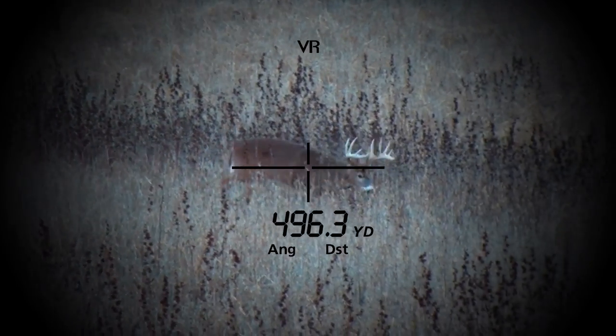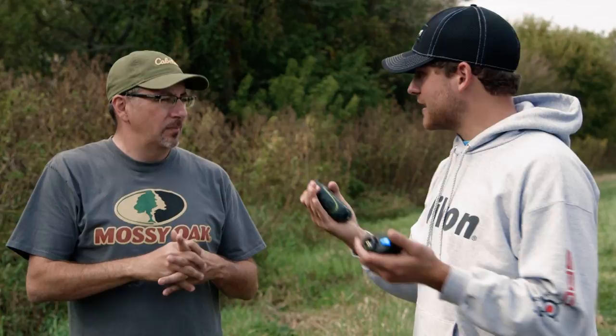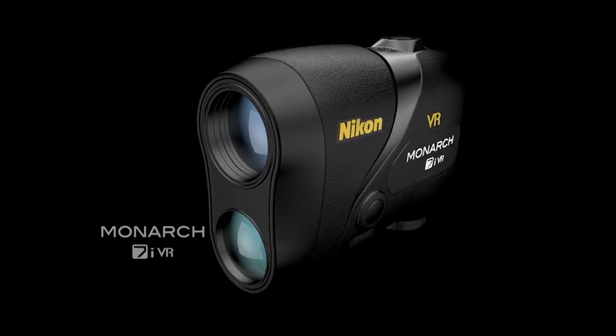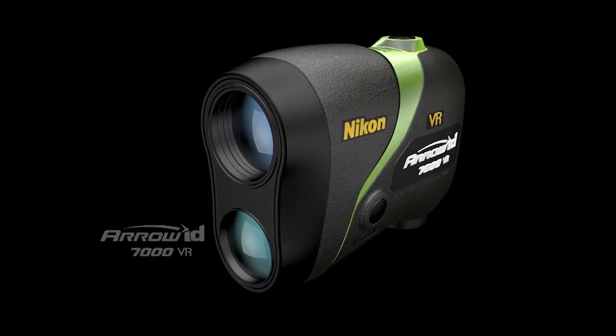It's incredible, man. I'm just telling you, it is one of the coolest things I've ever looked at. I was ranging stuff at 500 yards and it would lock on and I was trying to move and it wouldn't move. For the outdoor industry — the hunting and shooting side of things — we have the Monarch 7 IVR, and then we also have the Arrow ID 7000 for your bow hunters and competitive archers.